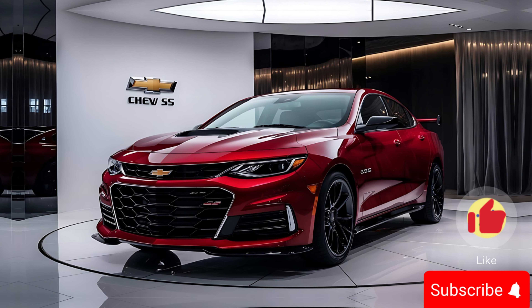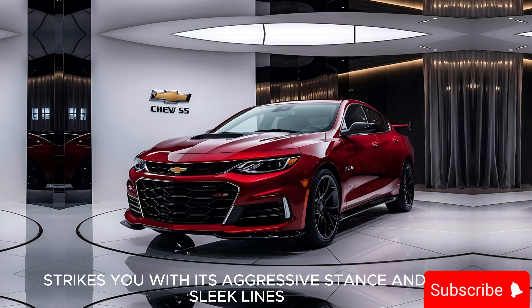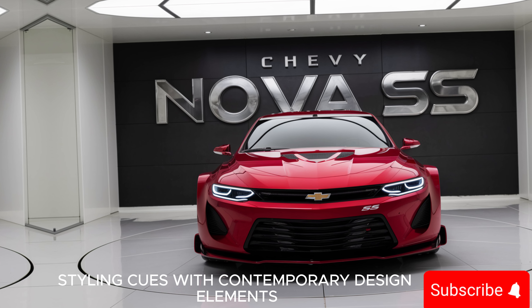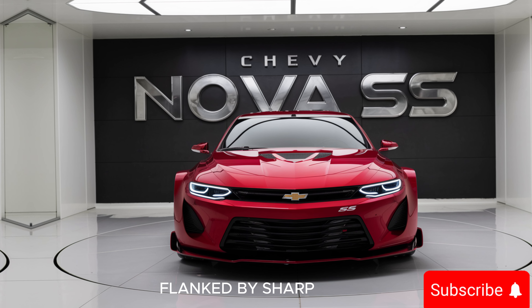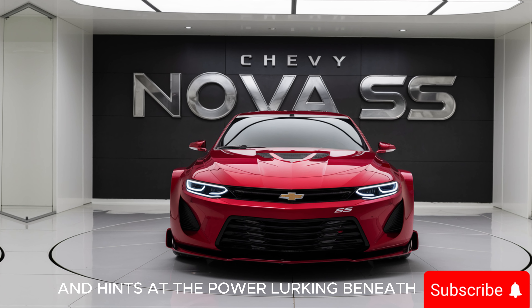Let's dive right in and take a look at this beauty. At first glance, the 2025 Chevy Nova SS strikes you with its aggressive stance and sleek lines. The designers have done an incredible job of blending retro styling cues with contemporary design elements. The front end features a bold grille flanked by sharp LED headlights that give the car a menacing look. The hood scoop is functional and hints at the power lurking beneath.